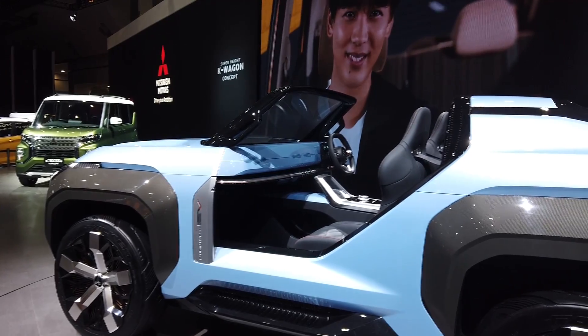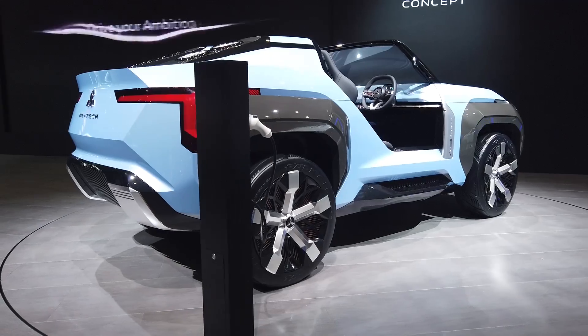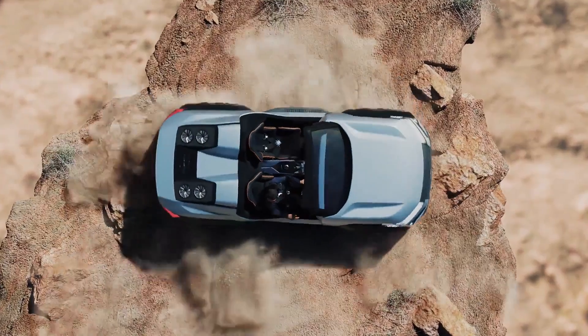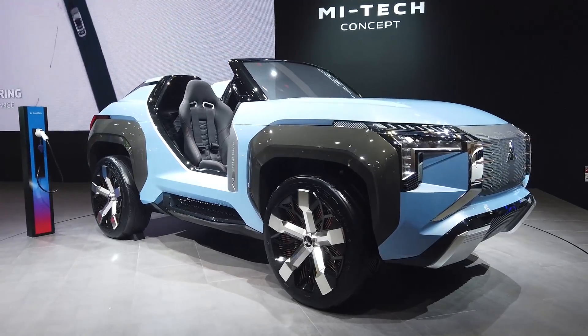This car also gets four electric motors, one on each wheel, and this provides what Mitsubishi calls active yaw control on each axle. This gives the car better control and grip, and it also allows the car to do crazy 180-degree spins by counter-rotating the left and right wheels.